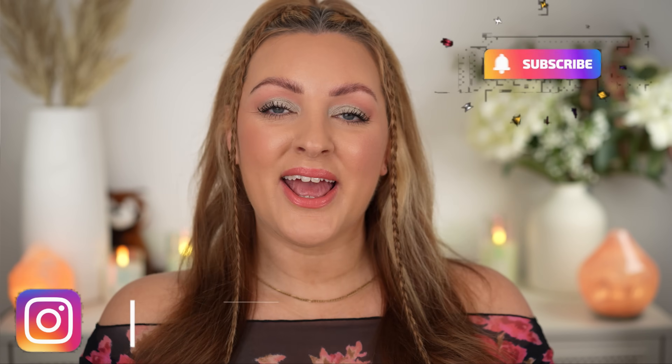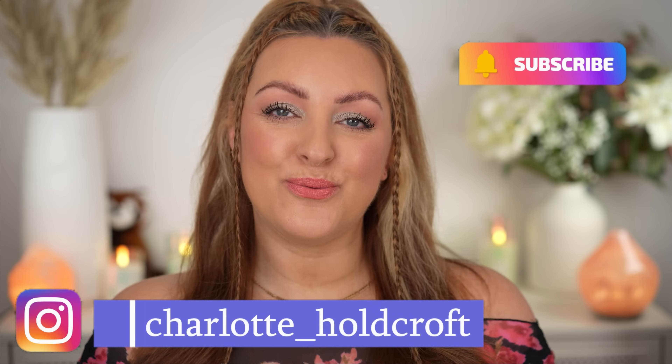Hi guys, welcome back to my channel. I hope you're having a great day so far. Welcome to today's video where I'm going to be sharing all of my favourites for spring — these glorious months. I can never choose a favourite season, but if you held my hand behind my back and forced me to, it might well be spring. So if you want to know what I reach for and what I choose the most during these upcoming spring months, then keep watching.